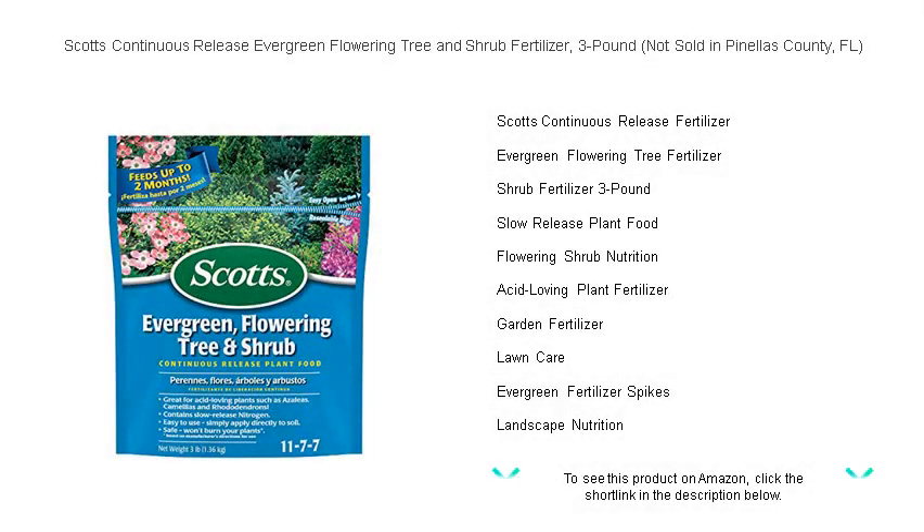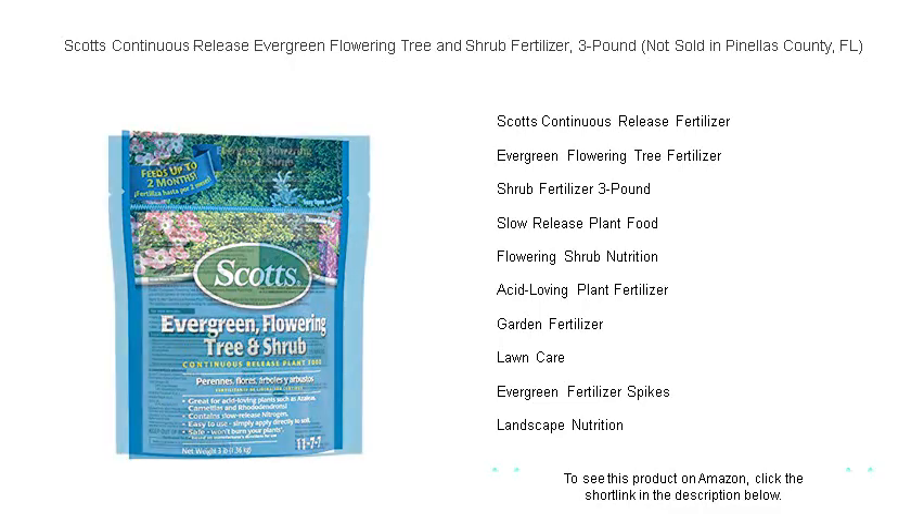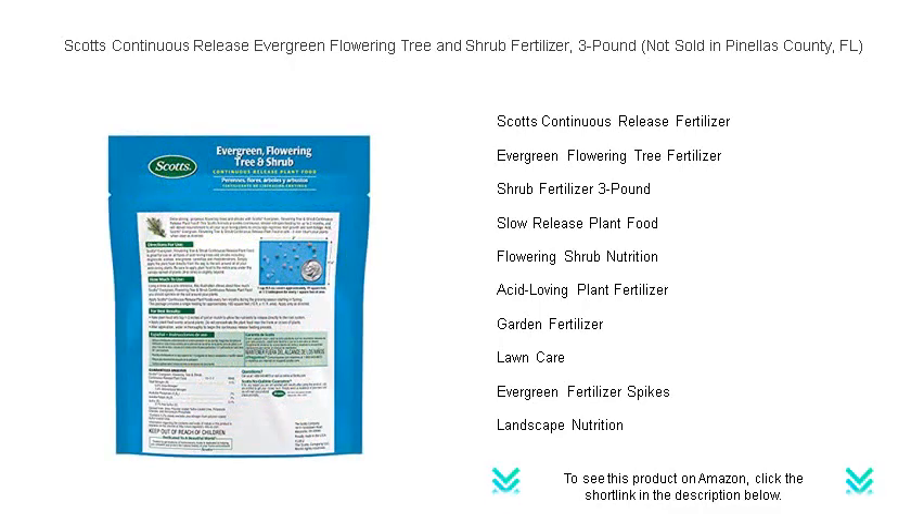Unleash the full potential of your garden with Scott's Continuous Release Evergreen, Flowering Tree and Shrub Fertilizer. Our specially formulated three-pound bag is the secret to vibrant, flourishing landscapes, ensuring your plants get exactly what they need.